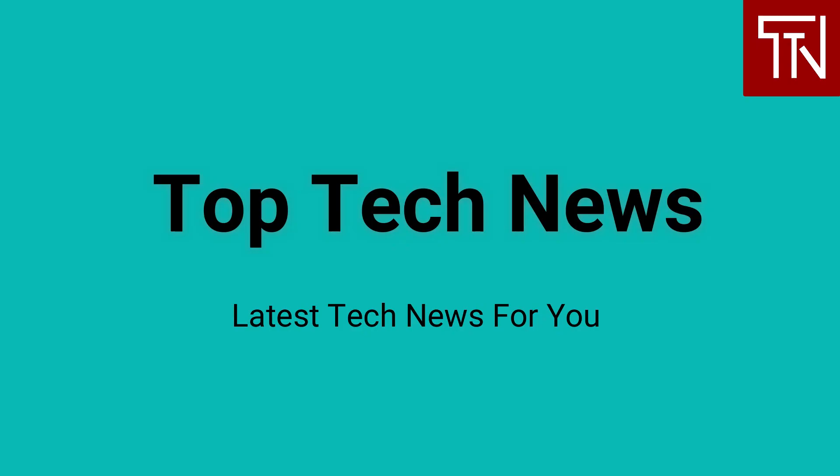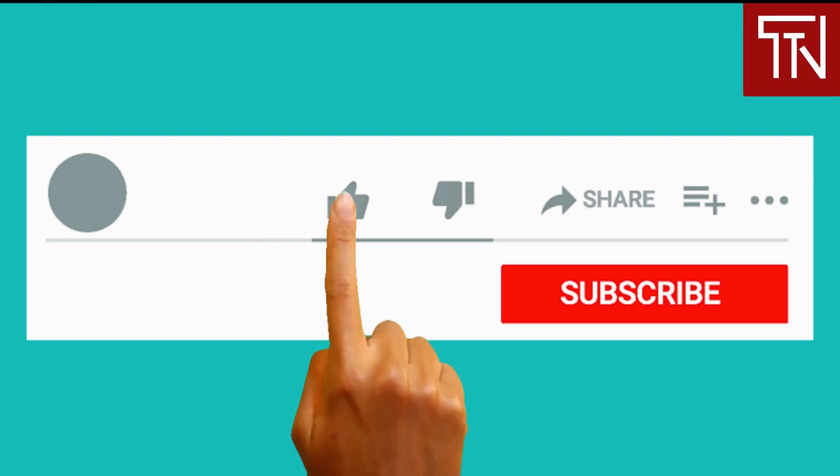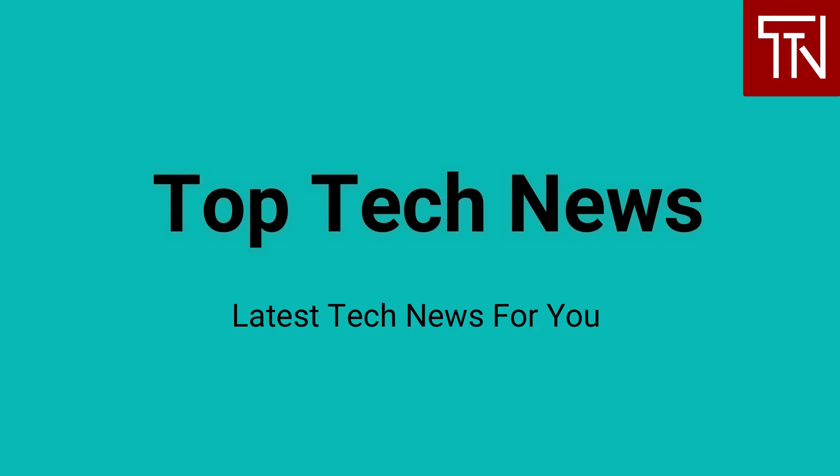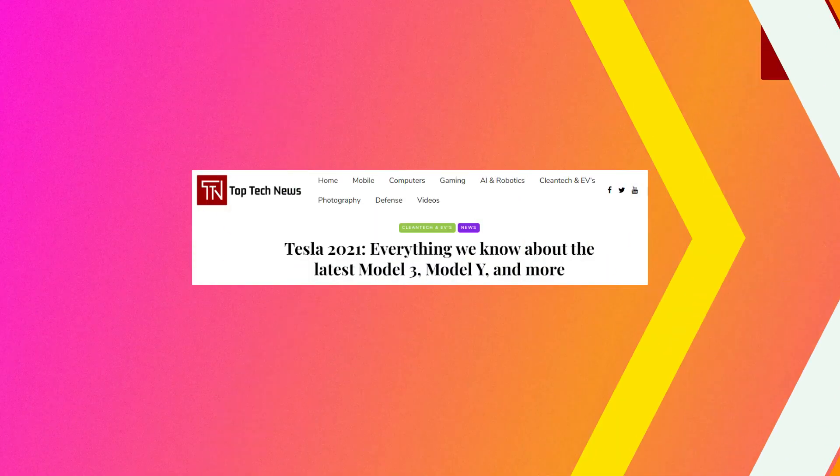Hey everyone, welcome to Top Tech News — your news channel for getting updated with the latest tech headlines and their impact on business and our lives. To read the full news article for any news we cover, click on its link in the description below. Hit the subscribe button and turn on notifications by clicking the bell icon. Hi, my name is D and I am your host for today.